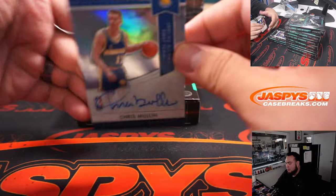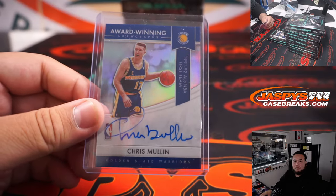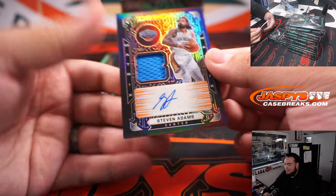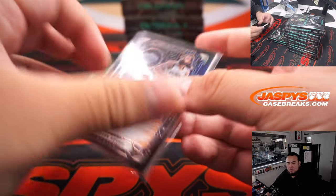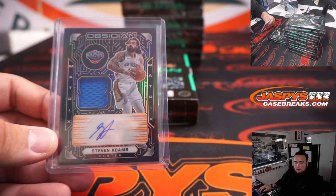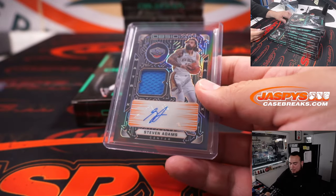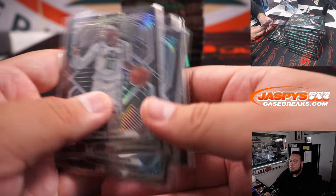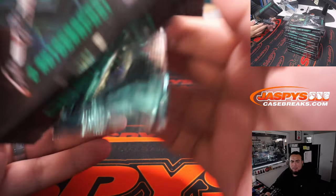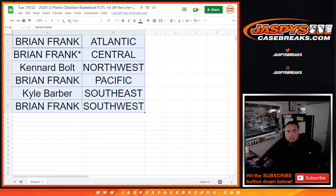We have two hits right here. Chris Mullin for the Pacific Division, for the Warriors — and Pacific Division is Brian Frank. And then we have a Steven Adams numbered to 35, patch autograph, Pelicans — that's 20 out of 35, Matrix. Southwest right there, and Southwest is Kyle Barber. I still think there are some nice big hits hiding in this Obsidian First Off The Line. Appreciate it guys, JaspersCaseBreaks.com.